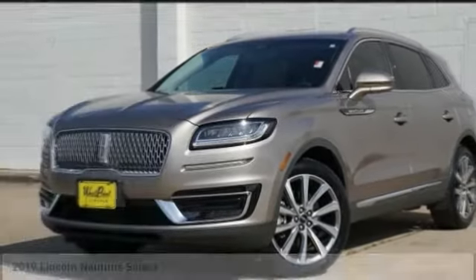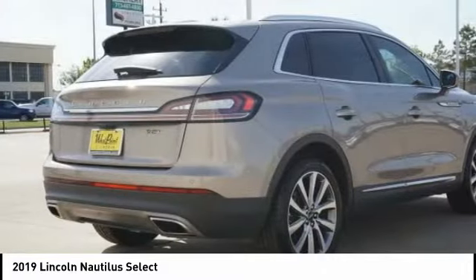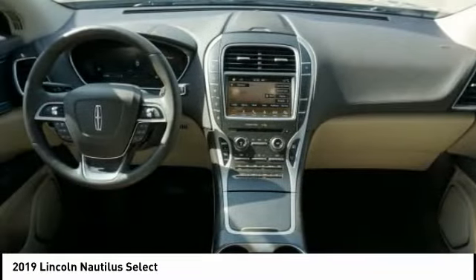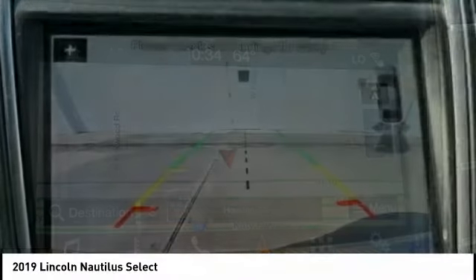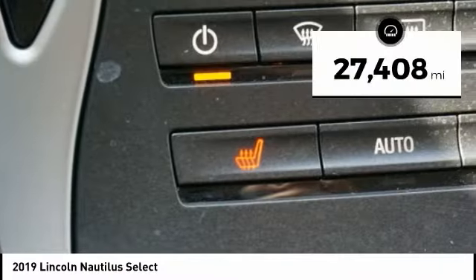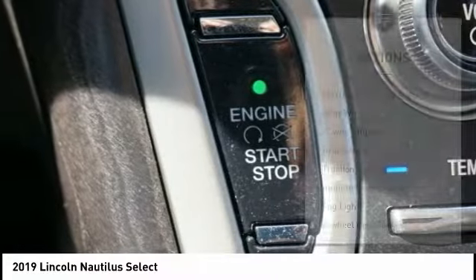In the 2019 Lincoln Nautilus. The Lincoln Nautilus crossover provides you with all the functionality you need in a vehicle. Plenty of space, lots of safety and technology options, and a high-end interior feel makes this the perfect vehicle. This vehicle has less than 30,000 miles. Here are some of this vehicle's great options.